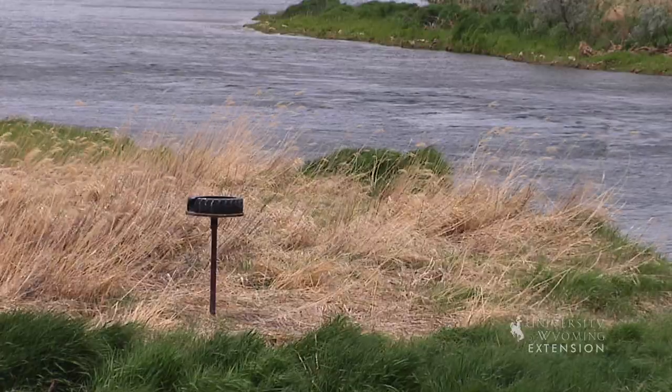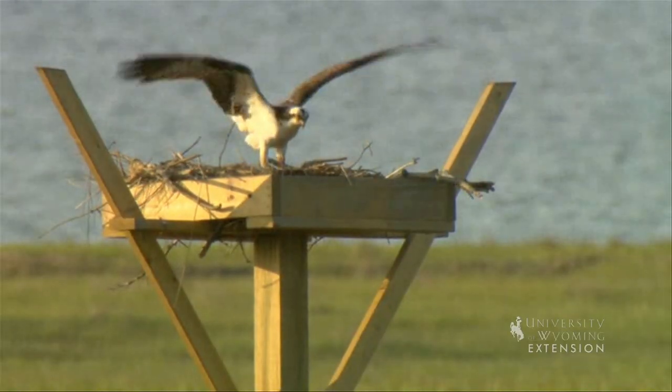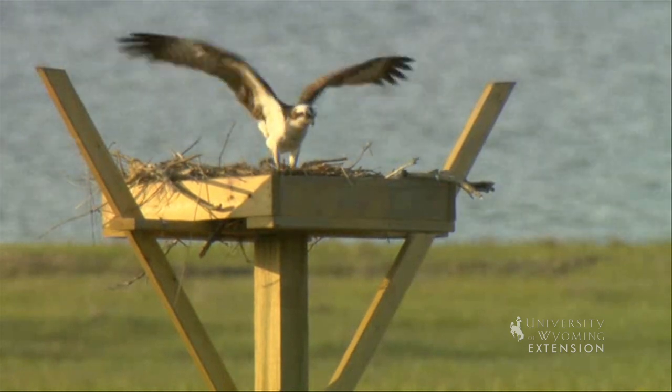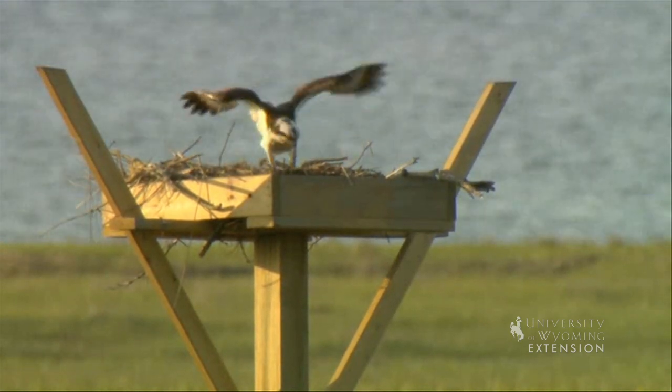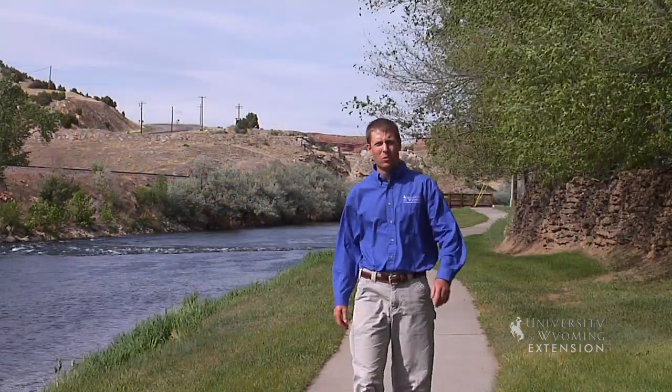Many Wyomingites enjoy bird watching. Building man-made houses, ground structures, and raised nests are a great way to enhance viewing and nesting habitat for Wyoming birds. So the next time you're out for a spring or summer walk, keep an eye out for the different types of nests built by Wyoming's bird species.